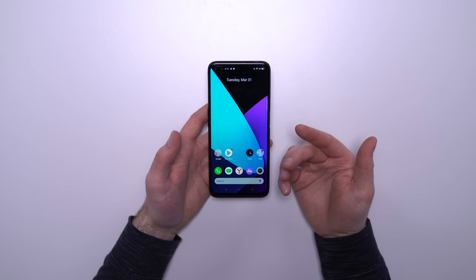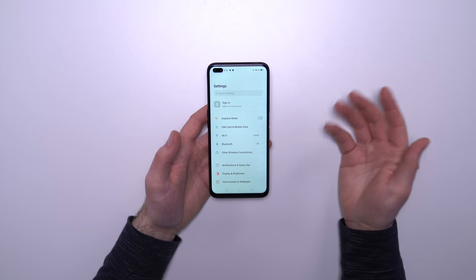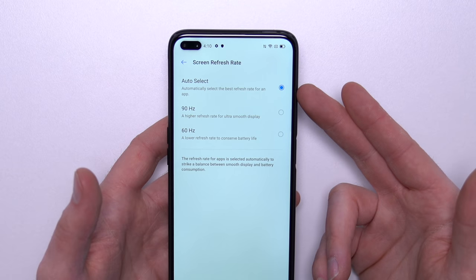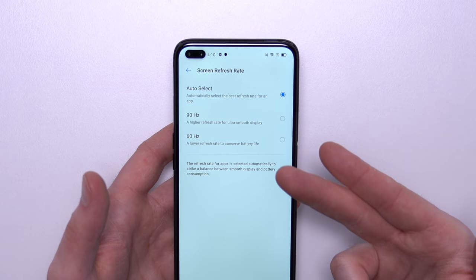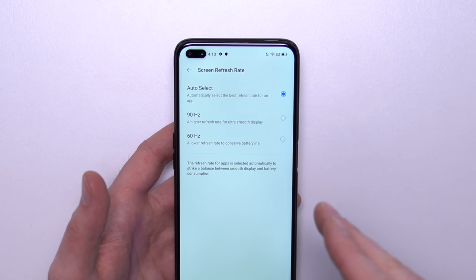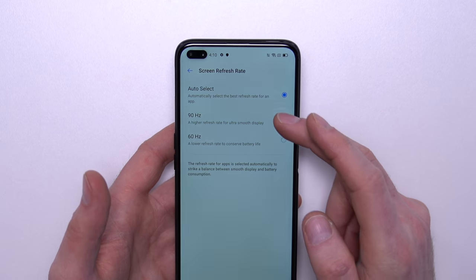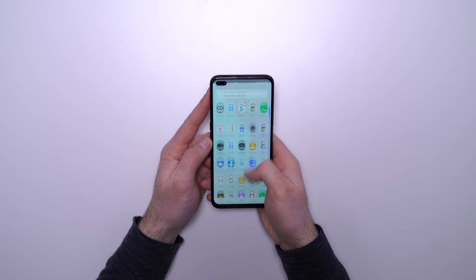The first thing I want to do is peek into the settings, because for me, the standout feature at this price point is going to be that 90 hertz display. You can set it up in three different ways: auto-select, which toggles between 60 hertz and 90 hertz depending on the app; 60 hertz permanently to prioritize battery life; or 90 hertz constantly, which is what I'm gonna do. I've been using high refresh rate phones for a while now — it's really hard to go back once you've had the experience of the snappy flavor that comes with that increased refresh.